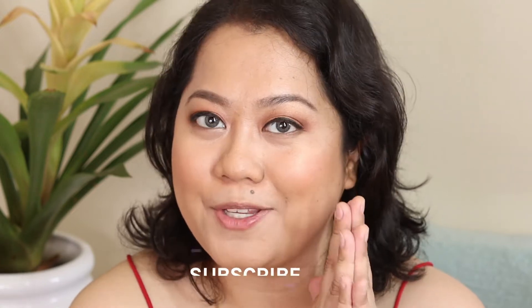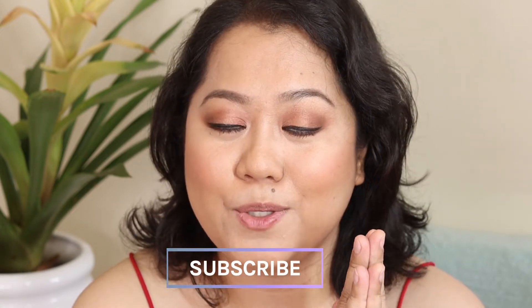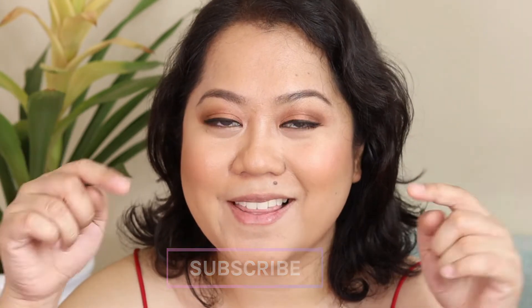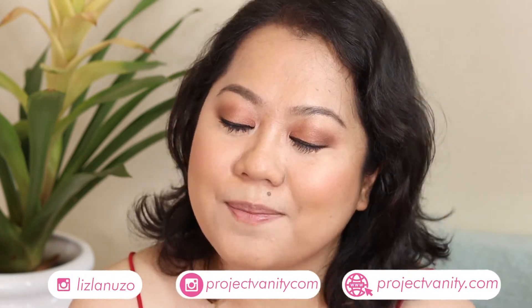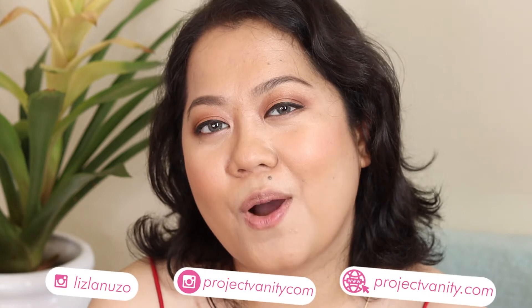Before we begin the video, I hope you guys can subscribe to my YouTube channel, Project Panty Beauty. The subscribe button is right underneath. Please also don't forget to follow me on Instagram — I'm Liz Leluzon and also Project Panty.com there. And of course, please don't forget to read ProjectPanty.com for your daily dose of beauty.